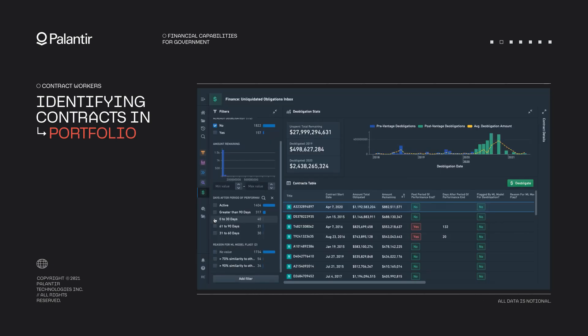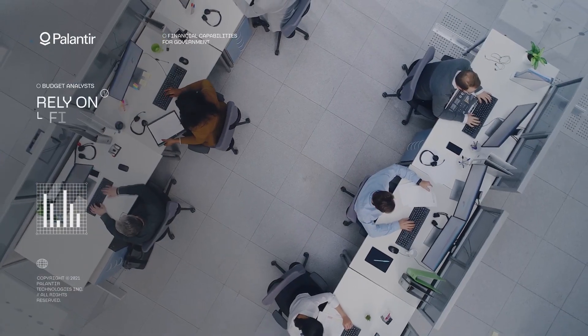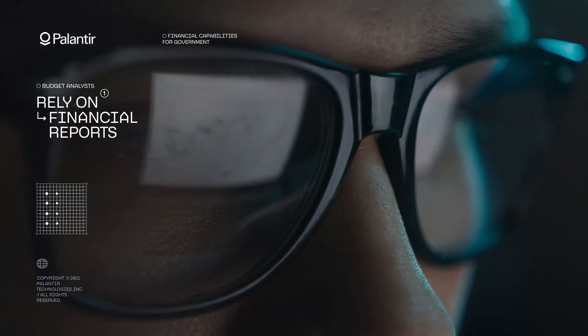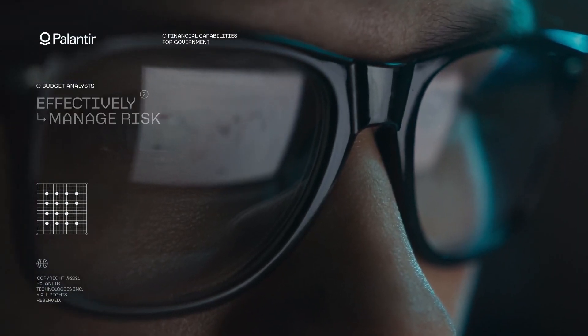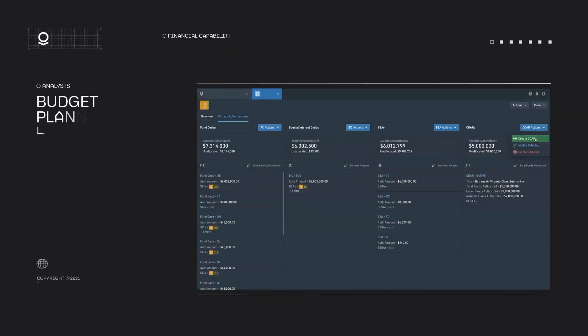Palantir for IBM Cloud Pak is planned to help with rapid data integration, cleansing, deduplication, and mapping to a common data model or ontology that can be quickly extended to additional use cases such as customer service, marketing, compliance, and crisis management.